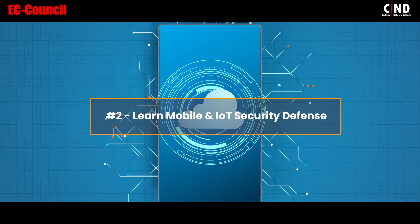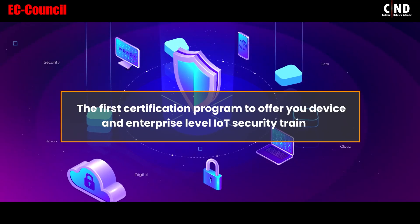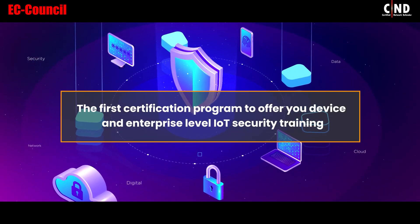2. Learn Mobile and IoT Security Defense. The first certification program to offer you device and enterprise-level IoT security training.